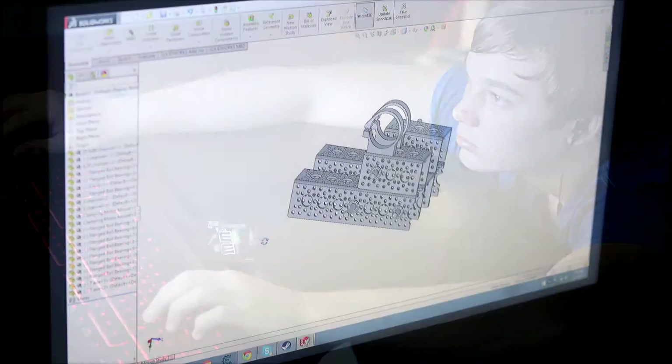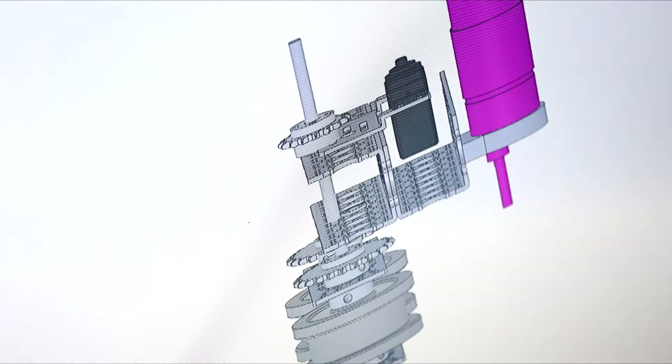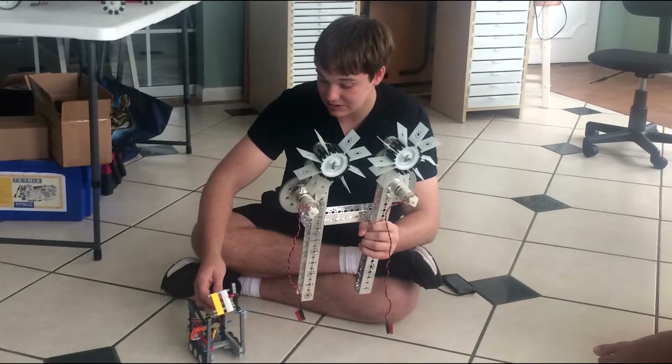Our team uses CAD software to determine what we want to build before we ever touch any physical parts. This way we know what we are building will be reliable. We build multiple prototypes before construction.